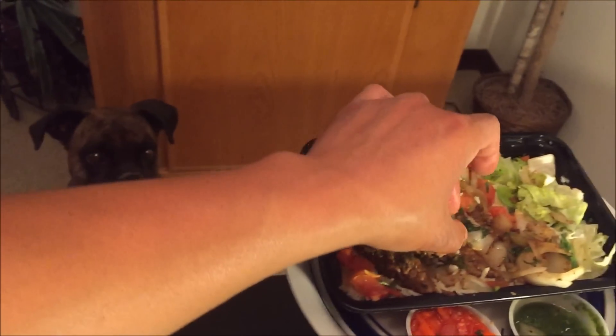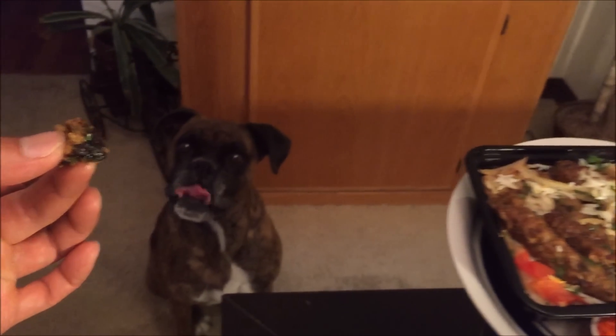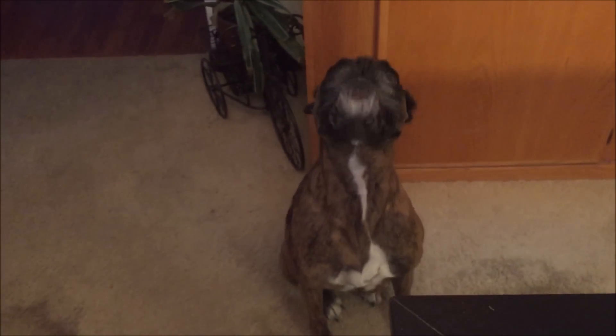Here you go Akira, I know how much you love romaine lettuce. I'm not going to give you a tiny amount because I need all the protein I can get — you're going to have your dinner soon anyway. That's just for starters.